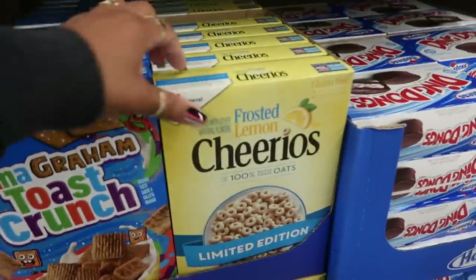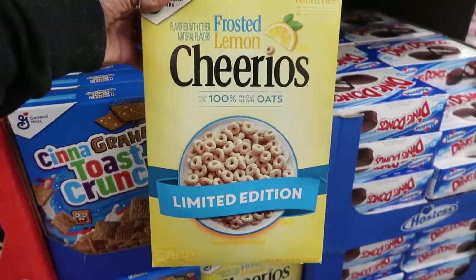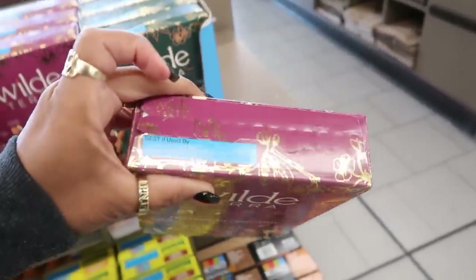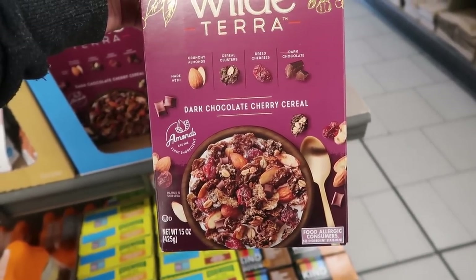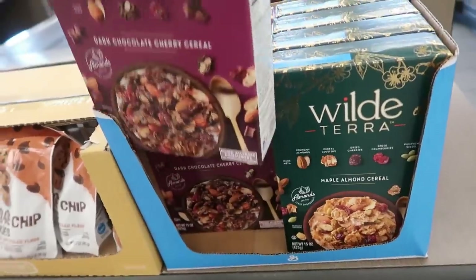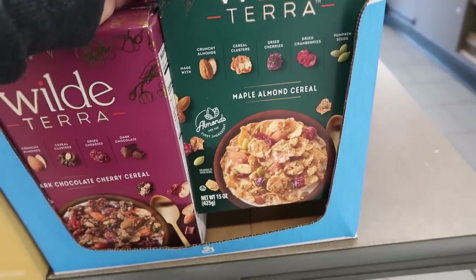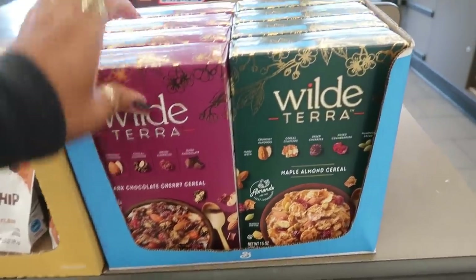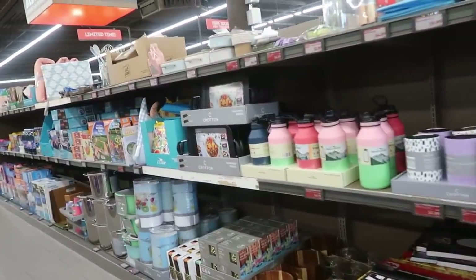There's cinnamon toast crunch and frosted lemon Cheerios — I've never seen lemon flavor, I bet those are good! Then a dark chocolate cherry cereal for $8 — it better be good for that price! It has almonds, cereal clusters, dried cherries, and dark chocolate. There's also a maple almond version with almonds, cereal clusters, dried cherries, dried cranberries, and pumpkin seeds. Never heard of that brand, but I like the fancy gold foil box.